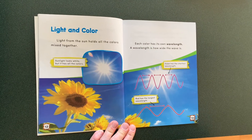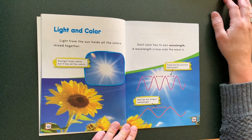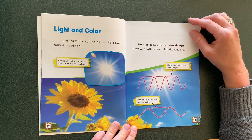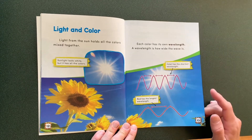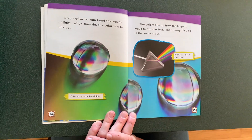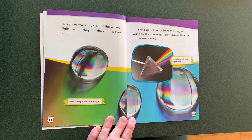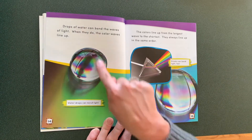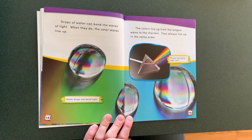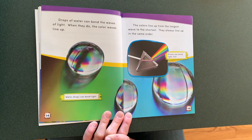Light and color. Light from the sun holds all the colors mixed up together. Each color has its very own wavelength. The wavelength is how long the wave is. Drops of water can bend the waves of light. When they do, the color waves line up from the longest wave to the shortest wave. They always line up in the same order.